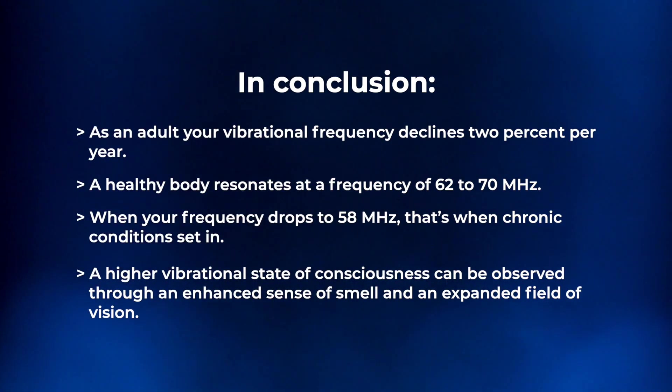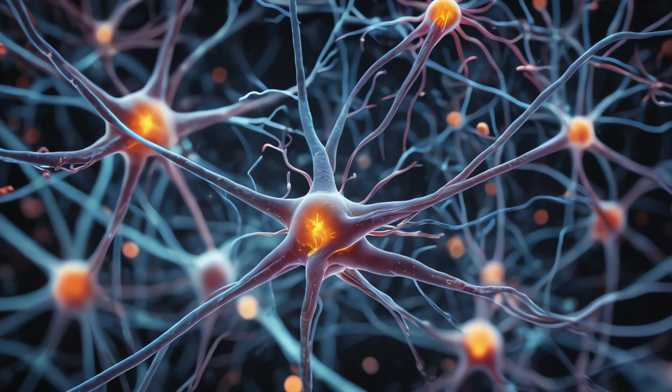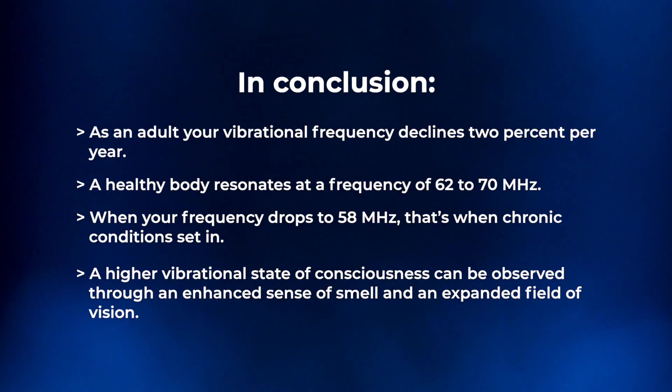We can now use bioluminescent imaging to track viral, bacterial, fungal, and even cancer tumors with CMOS computer imaging by stacking images on top of each other. As you increase your body's vibrational frequency, you also increase those neural connections.